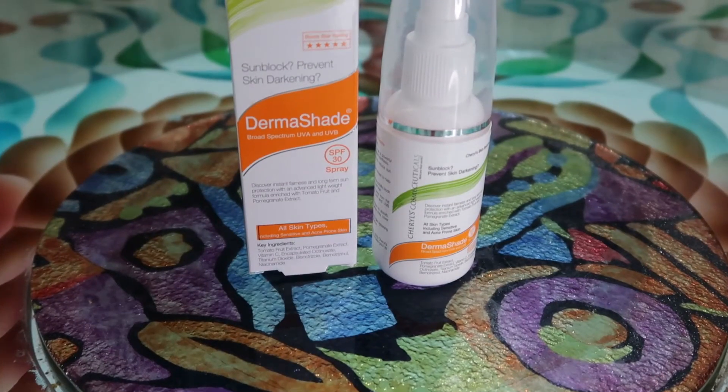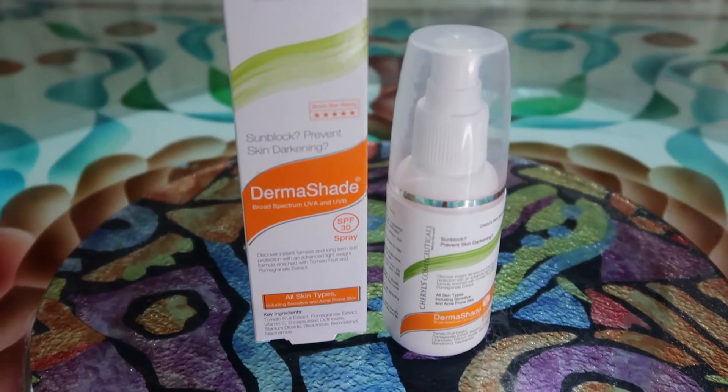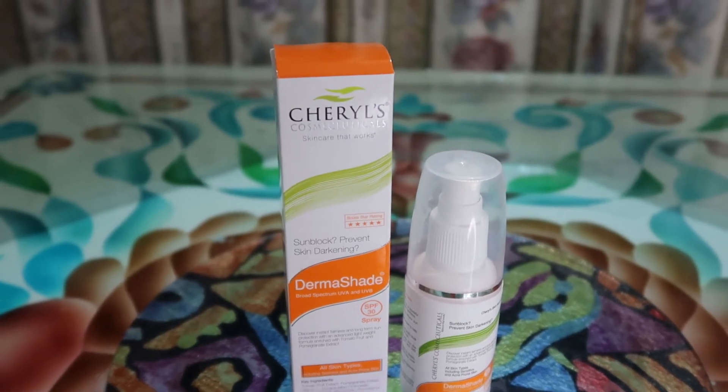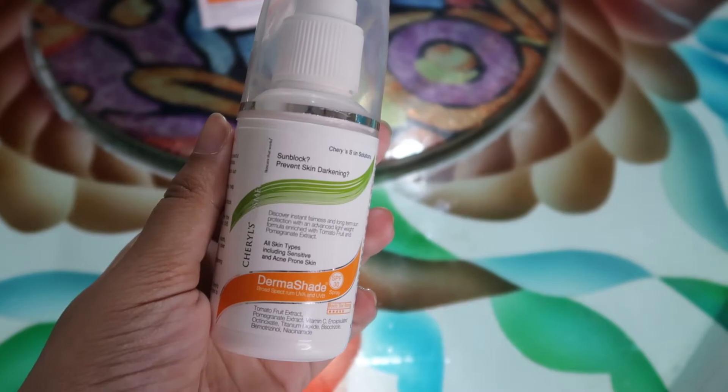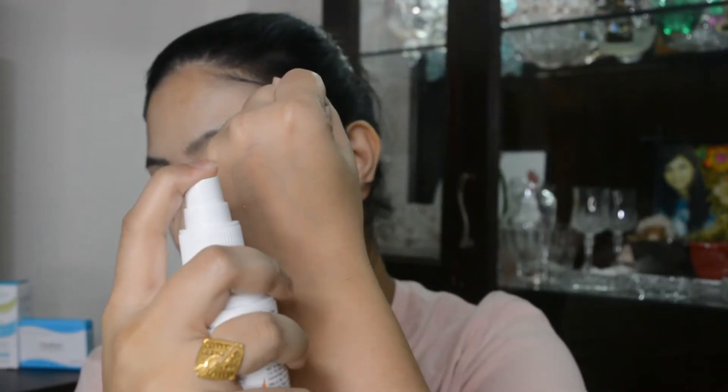The third and final step is the Derma Shade Broad Spectrum UVA UVB SPF 30 Spray. It has a non-sticky, non-oily, lightweight formula and doesn't leave any white cast on your skin. It comes with a unique spray bottle which is really handy and you can carry it in your bag. It also contains vitamin C and niacinamide, and is suitable for all skin types.